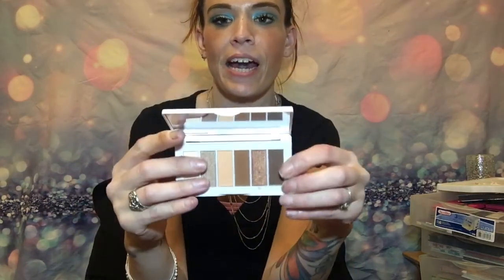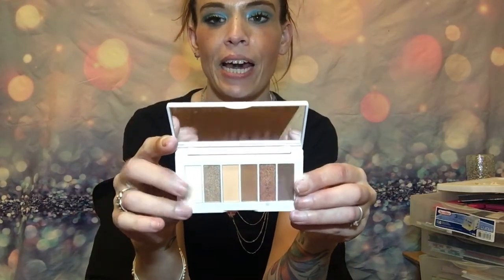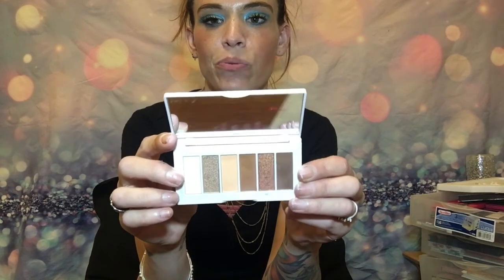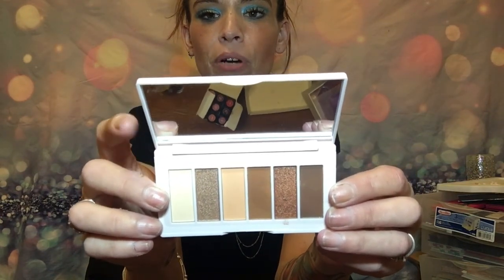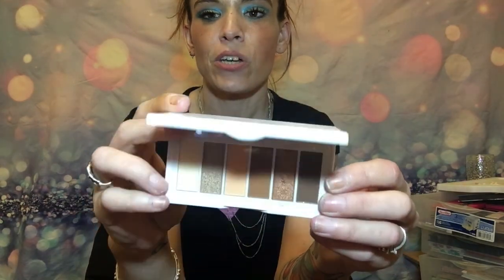Hey guys, if you are liking this video make sure you hit that Like button. The next one is a Mimosa Moments eyeshadow palette, and this is another browns and grays one. I think I actually gave one of these away — I might give this one away too. I'm just not a browns and grays person. This is going more in the smoky category.